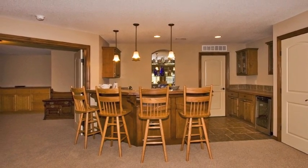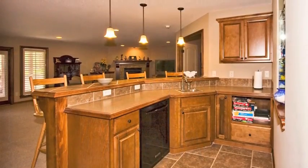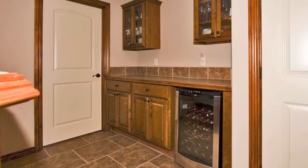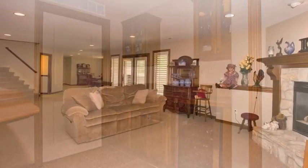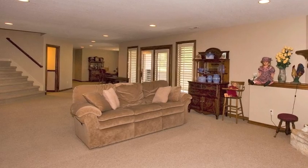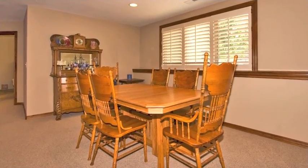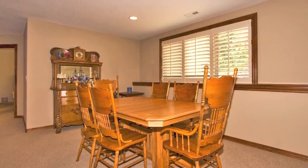At the center of the family room is a full wet bar with seating for four, tile floors, lovely wood cabinetry, and built-in appliances including a wine cooler. Beyond the wet bar, the family room opens into a recreation area with space for gaming equipment, studying, or casual dining.